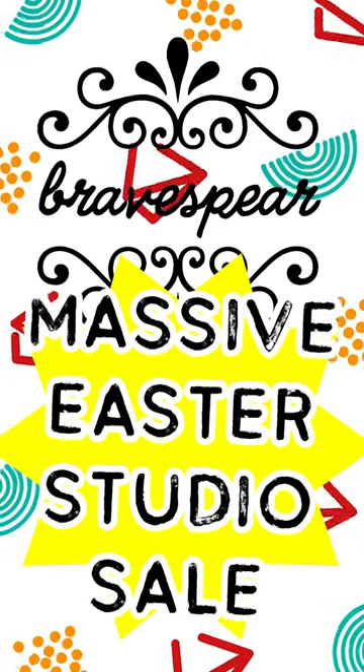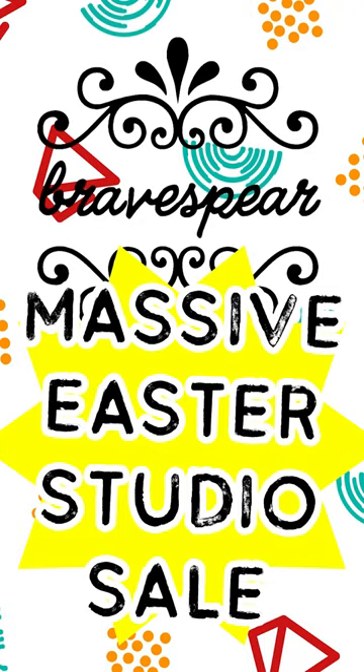Hey there, welcome to my Easter print sale. Over Easter I'll be putting my limited edition handmade prints on sale at crazy prices.